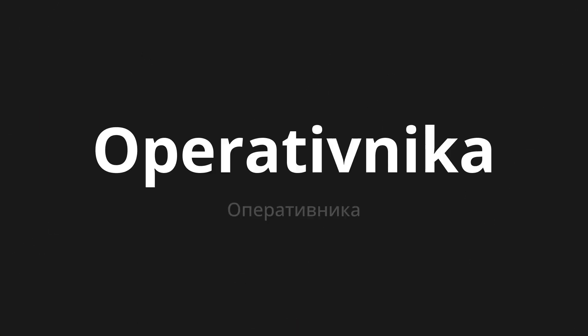Welcome to this pronunciation video. Today we will be focusing on a new word that you might find challenging or intriguing. So let's dive into today's word, which means operative in Russian.